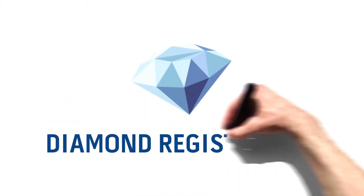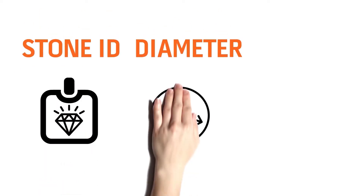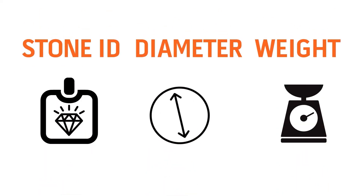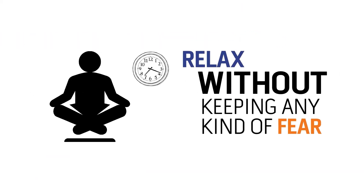The process starts with your polished diamond registration. Just register your polished diamonds with details like stone ID, diameter, weight, etc. After successful registration, Smart i-15 generates a unique ID for the polished diamonds.